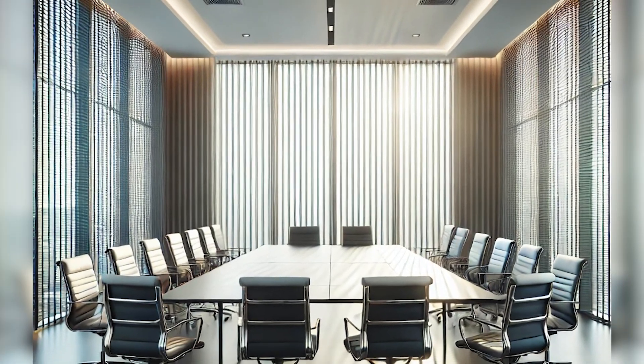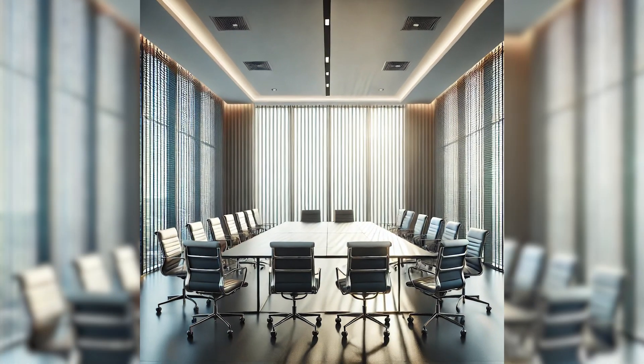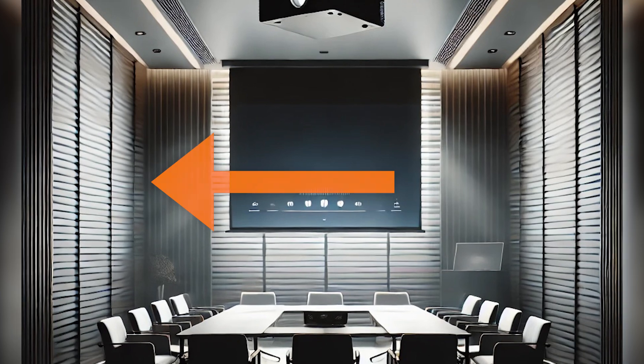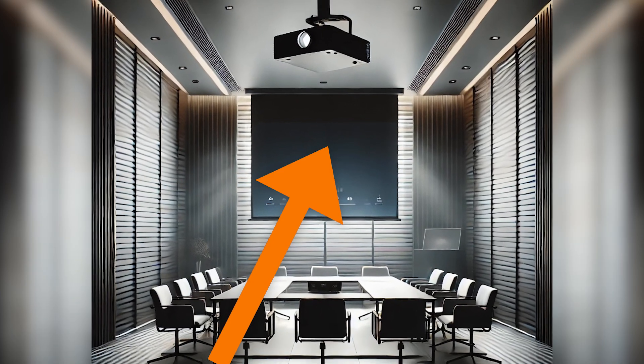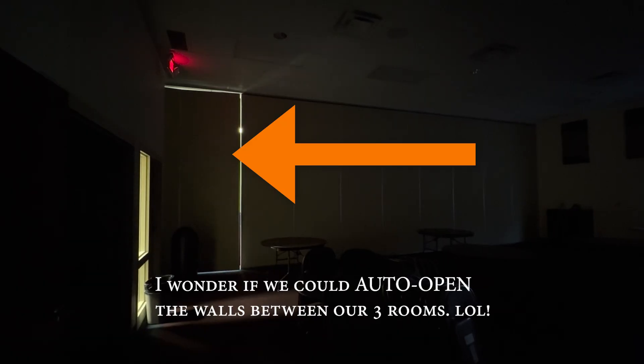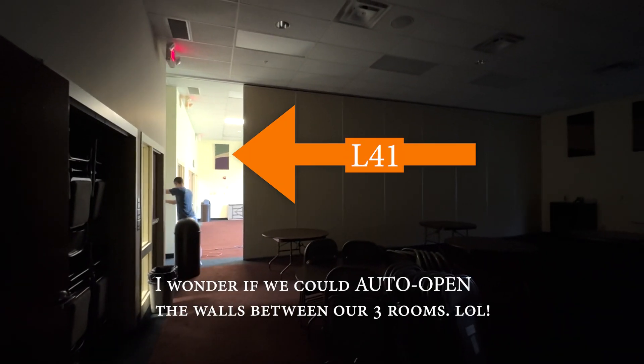If you have ever walked into a conference room and interacted with the control panel on the wall, you might have been amazed like I was. The realization that pushing the on button raises the curtains, lowers the projector screens and the projectors, while also turning on the projectors — if enough money is spent, an insane amount of automation can happen just by turning on the system.